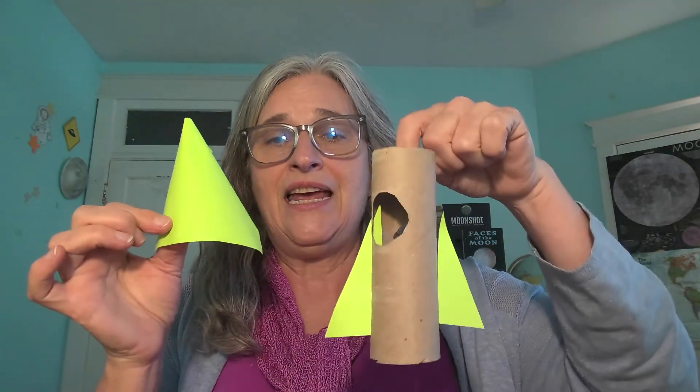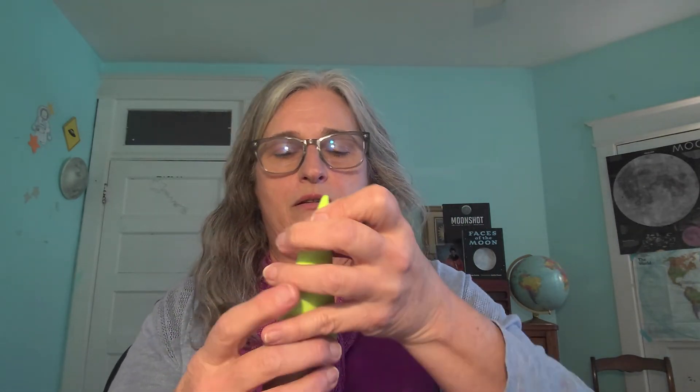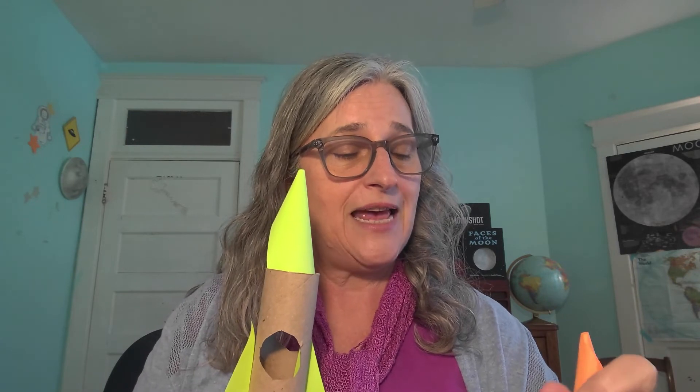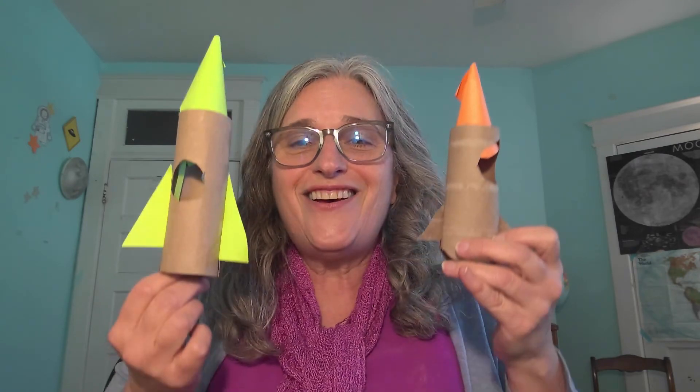Take the cone and slide it into the top of the cardboard tube. You may need to make it a little smaller to fit. The tension from the tube will hold it in place — just straighten it up and that looks like a pretty good rocket! Let's blast it off. We have two rockets — let's blast both of them off. T minus 10, 9, 8, 7, 6, 5, 4, 3, 2, 1 — blast off! Zoom!